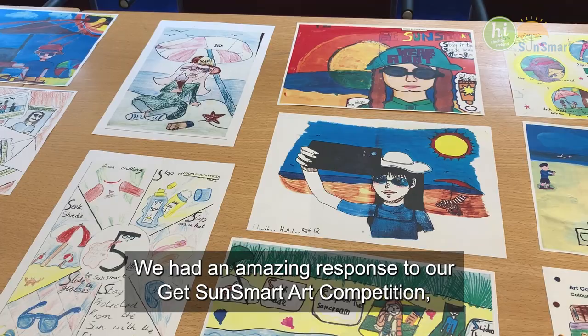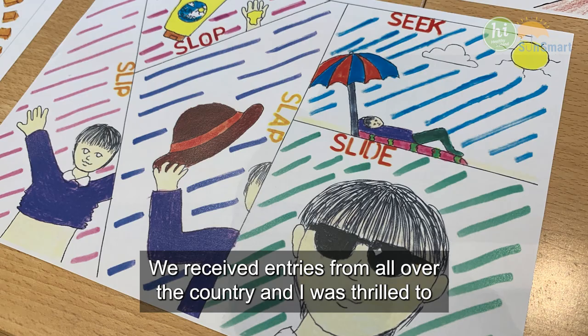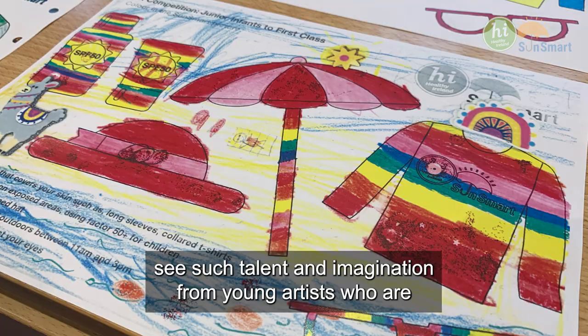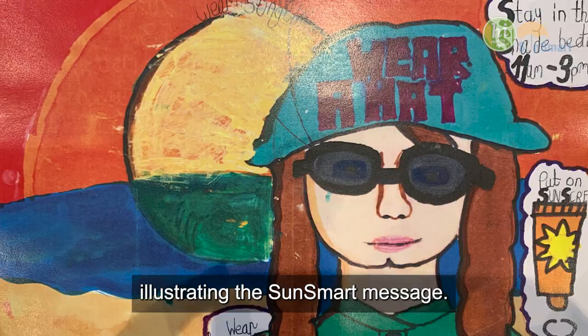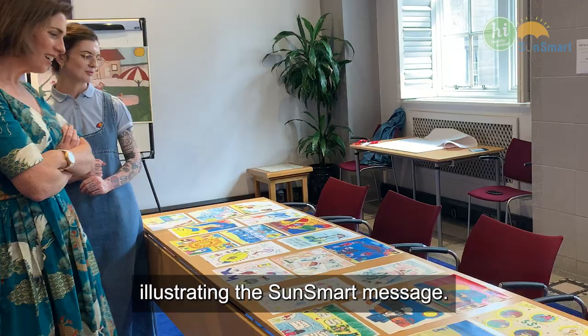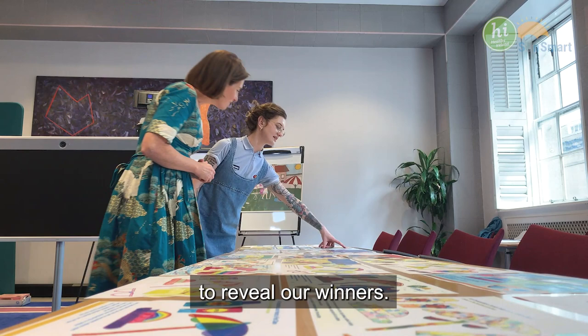We had an amazing response to our Get Sun Smart art competition, now in its second year. We received entries from all over the country and I was thrilled to see such talent and imagination from young artists illustrating the SunSmart message. I'm delighted to be joined by artist and judge Kathy Burke to reveal our winners.